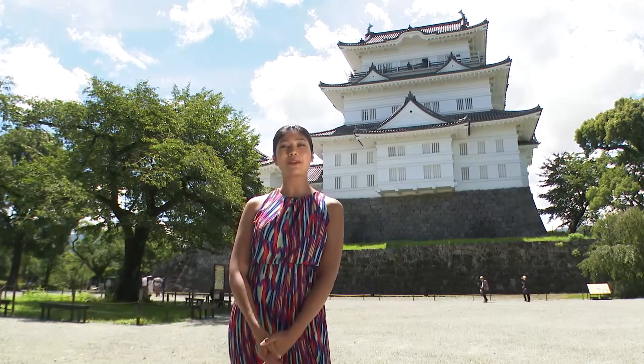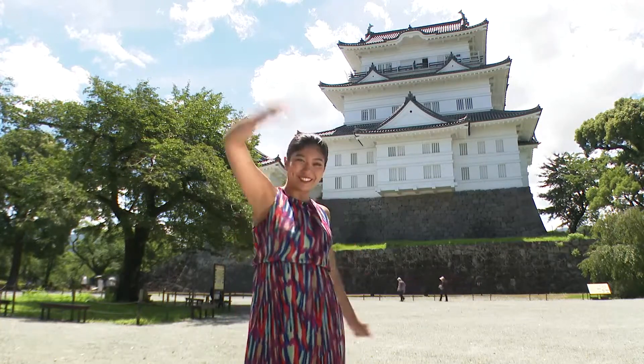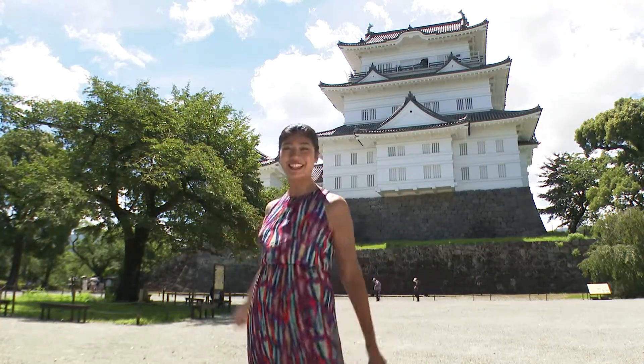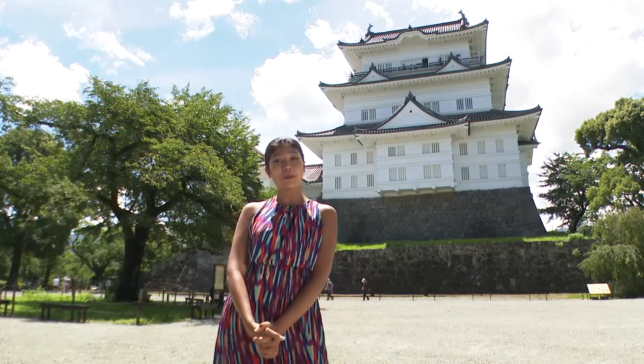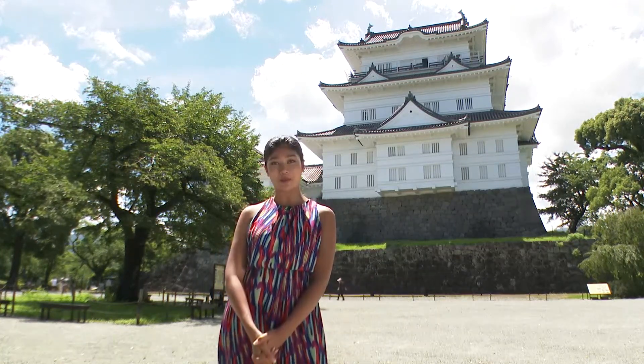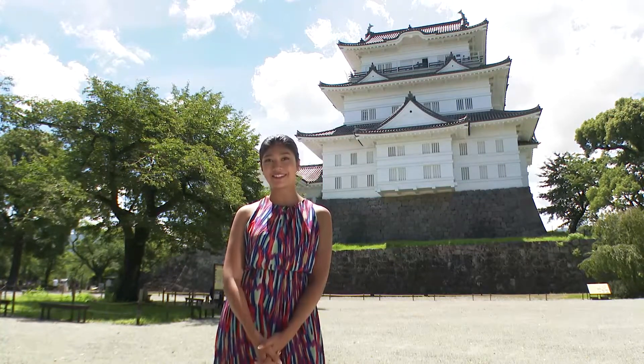Hi, I'm Priyanka Yoshikawa. Continuing from last time, we're bringing you the show from Odawara Castle in Odawara City, Kanagawa Prefecture. This time, I'll be introducing the samurai and ninja culture that's a big draw for foreign tourists as well. We'll find out some of the secrets of these feudal warriors. With me is Naoya Asao of the Odawara Tourism Association.